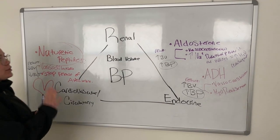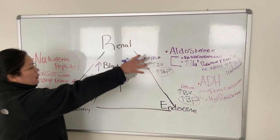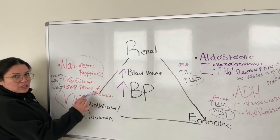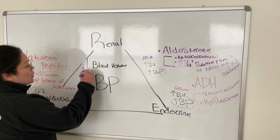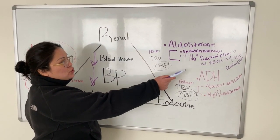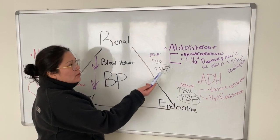Let's review one more time. If a person has really high blood volume or blood pressure, natriuretic peptides are going to be triggered, and they counteract by causing vasodilation and stopping aldosterone, resulting in decreased blood volume and pressure. If a person has low blood volume and low blood pressure, aldosterone and ADH are going to be triggered. They counteract by causing vasoconstriction and H₂O reabsorption, resulting in higher blood volume and higher blood pressure.